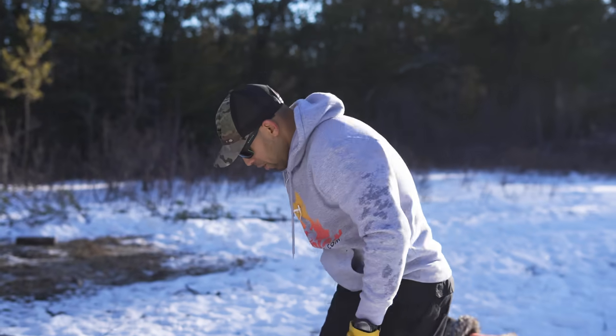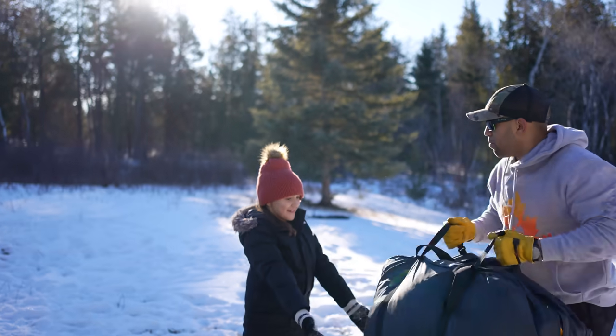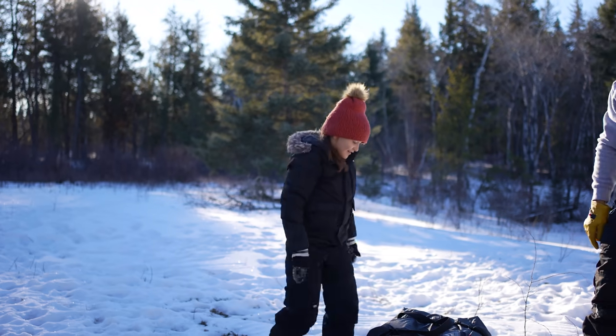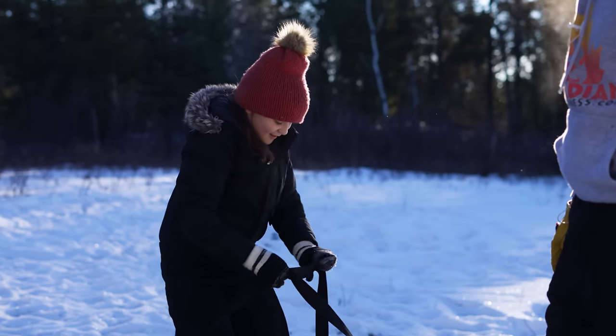Okay, stand up. I'm going to hand this to you. Arms out. See if you can lift that up. It's ultralight — even a kid can carry it.